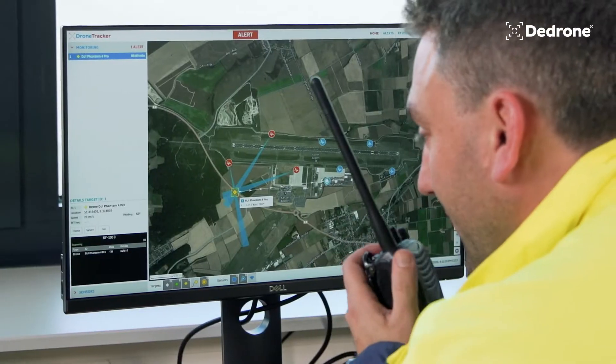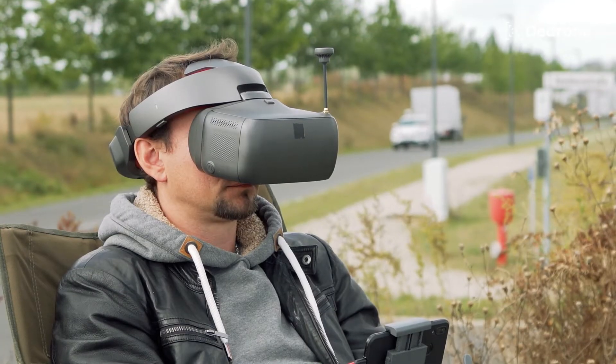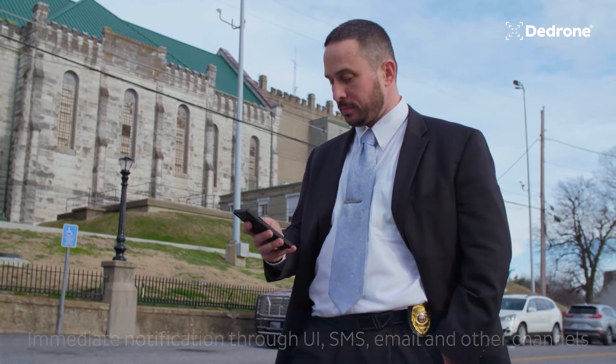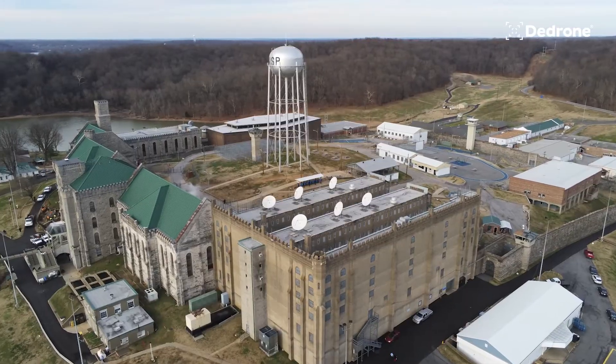Which can then in turn cue our staff to start looking actively for flying objects. One of the really cool things is you don't even have to be staring at the screen to get the alert. It'll send a text message. It'll send an email. It'll let you know that there's something flying around. So we can receive the alert literally almost anywhere we are with some sort of connected device.